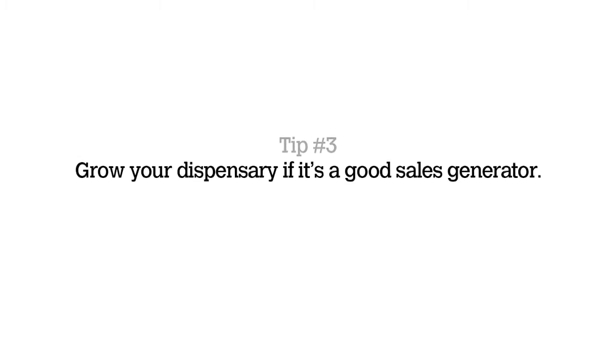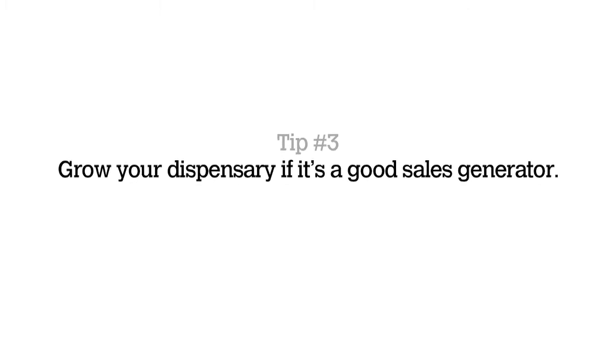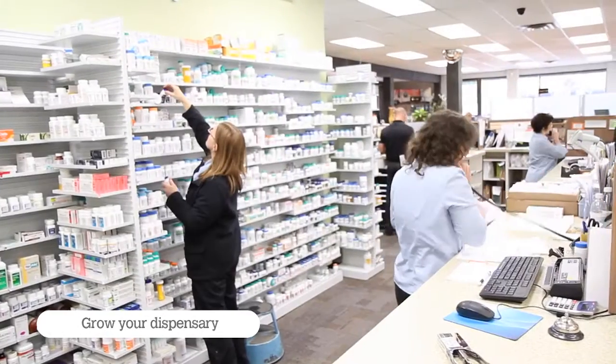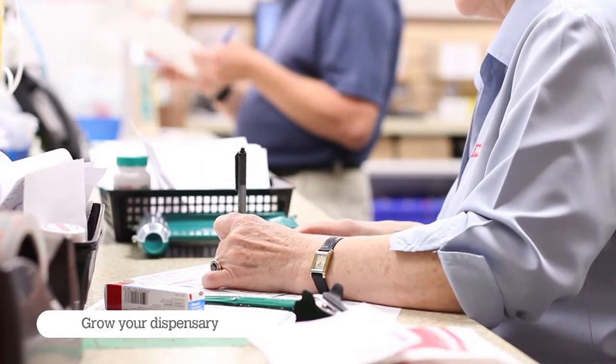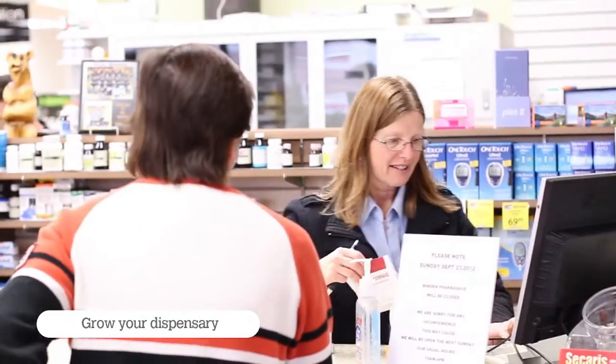Tip number three: grow your dispensary if it's a good sales generator. We've increased the size of our dispensary by 250%, and now we can do things in a more structured, logical way and we can grow.